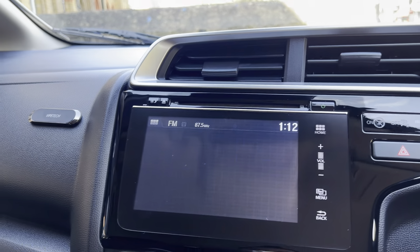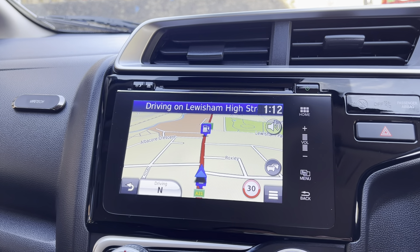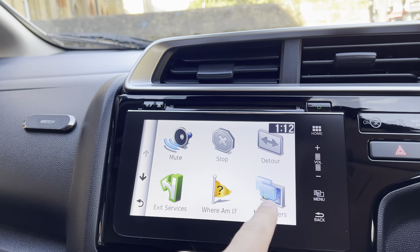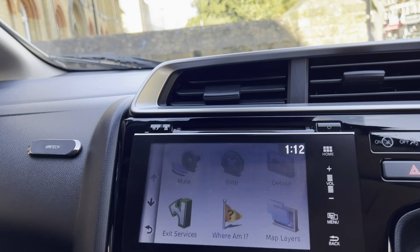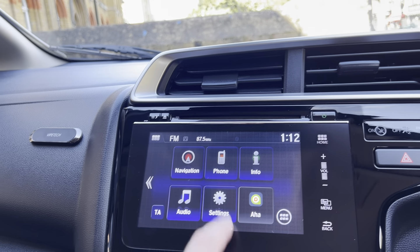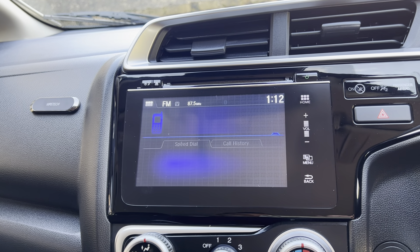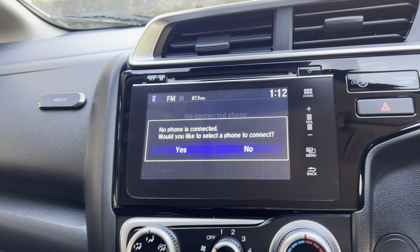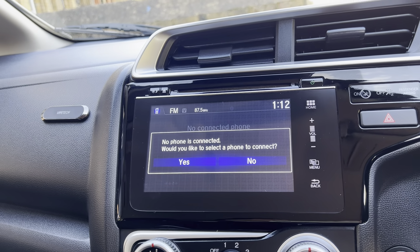It does have a built-in sat nav which is touchscreen, so nice and easy to work with — you can enter your destination and go. It also has Bluetooth phone connectivity, so you can connect your phone to the vehicle and any incoming calls can be answered on the screen, giving you a hands-free option.